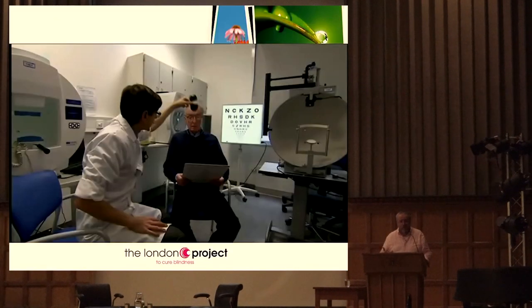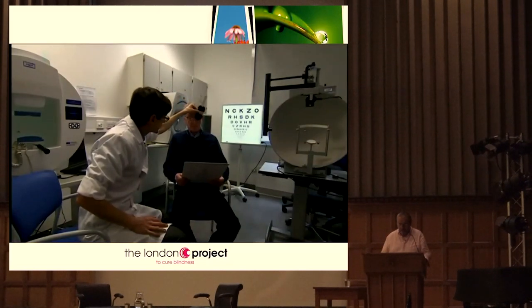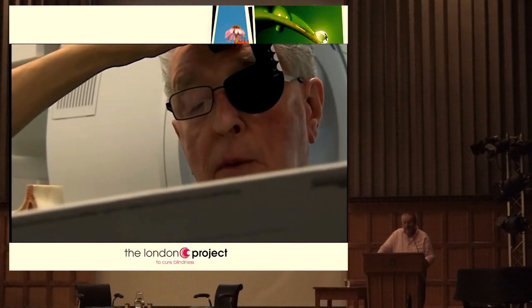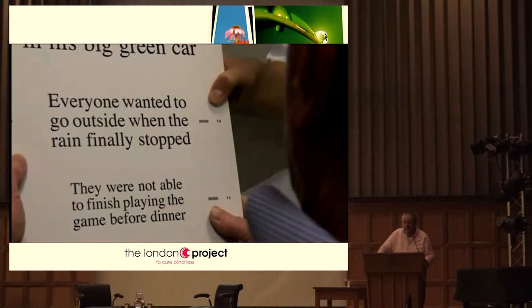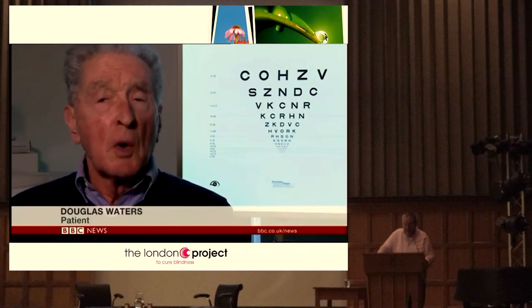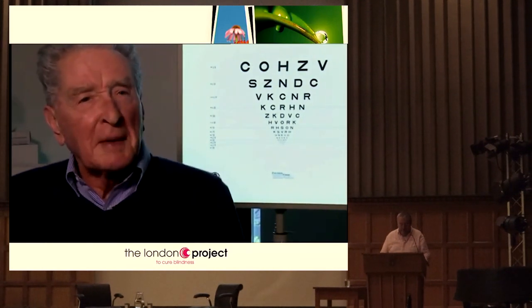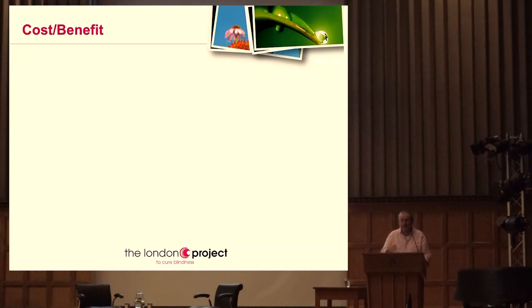What better way to end this section than to let someone tell you what that means. This is the second patient, Douglas. Before his pioneering stem cell treatment, Douglas Waters was completely blind in his right eye. Now he can see. He said: 'I just couldn't believe it - each morning I pick things out in the bedroom to look out in the garden. It's unbelievable. I'm really chuffed.' And that was Douglas, who couldn't see the book prior to the transplant - at eight years, he's still reading.